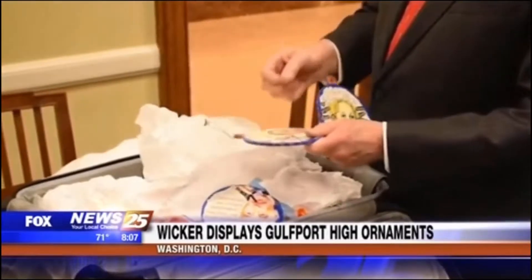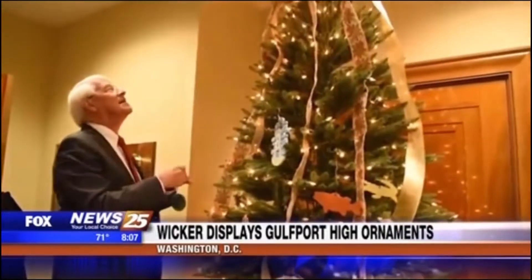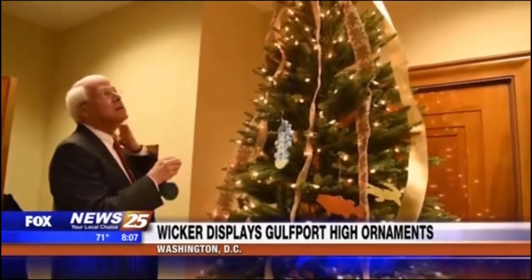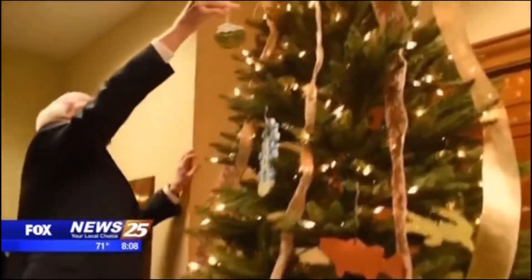Students from each of the academic divisions at Gulfport High School crafted ornaments from laser-cut wood, glass, and traditional ceramics. Students also used the school's 3-D printer to produce a custom-designed tree topper with embedded battery-operated lights.